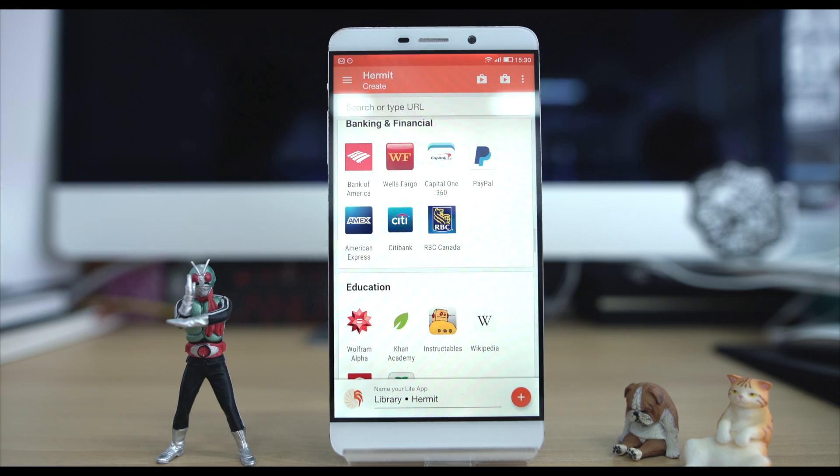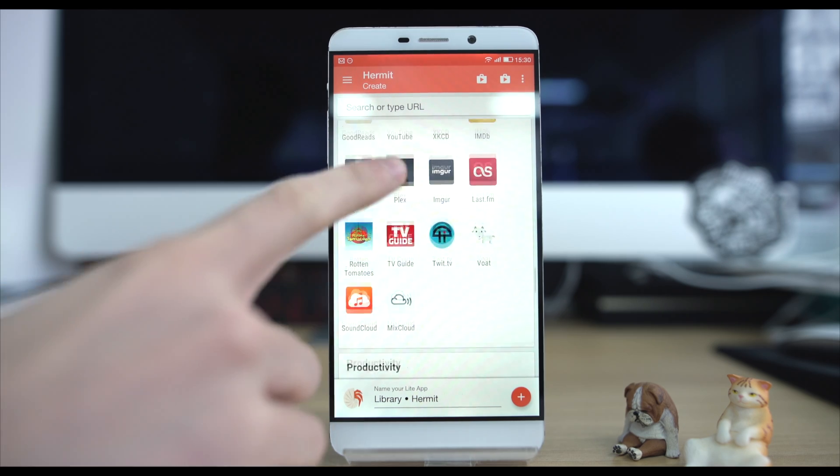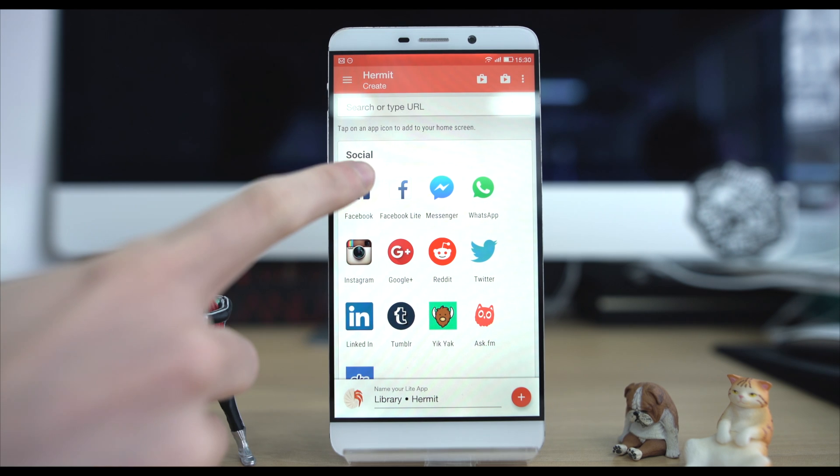Thirdly, battery life. Unlike intensive native apps such as Facebook, the light version won't eat up your battery, making them a great alternative for longer commutes with no readily accessible charge point.